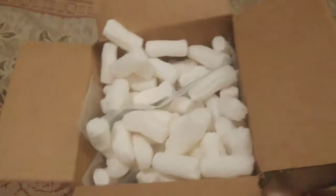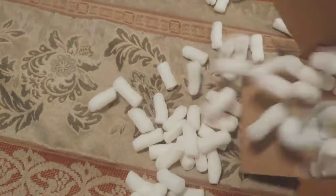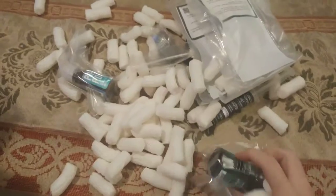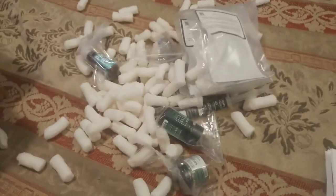Their trademark packing peanuts. Let's dump it all out. Now I regret that. Let me fix this.